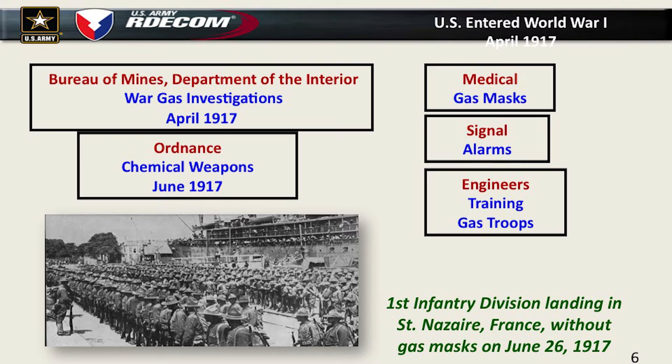Initially when we entered the war in April of 1917, you would think we had two years to prepare to fight in a chemical war. But we really did nothing. We had no organization, no equipment, no protective masks — anything of our own. At the beginning, we had a loose organization. The Bureau of Mines, a civilian organization, because of their expertise on toxic gases in mine shafts, took over the war gas investigations and eventually moved to American University.